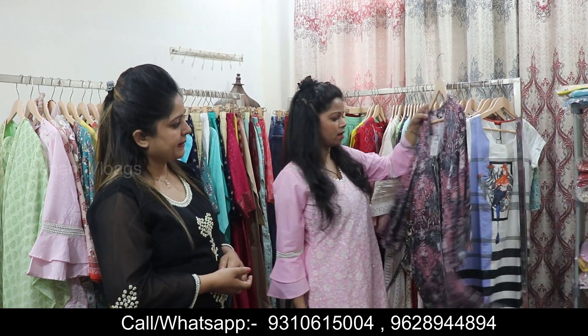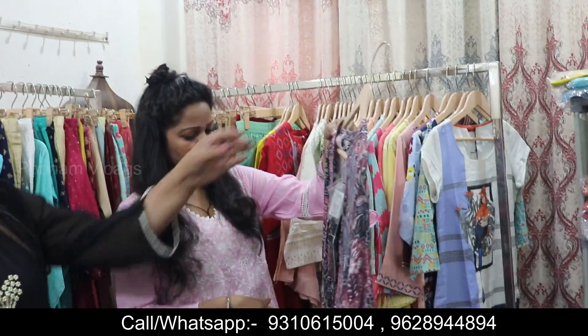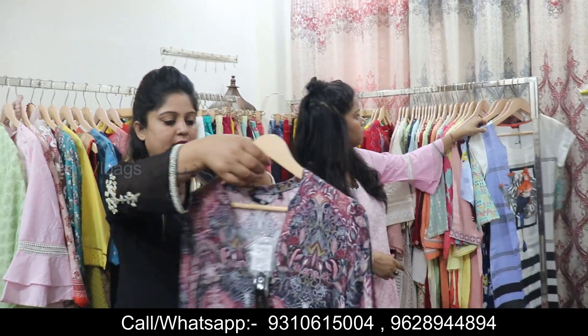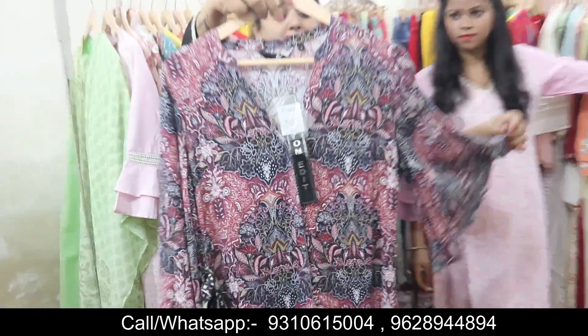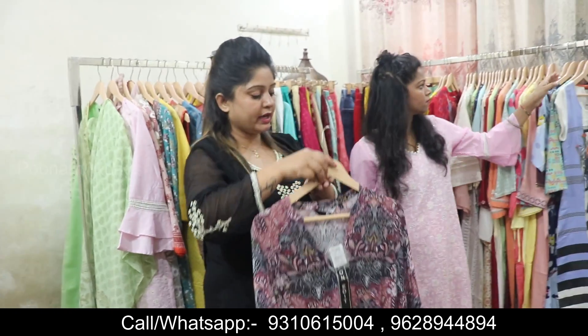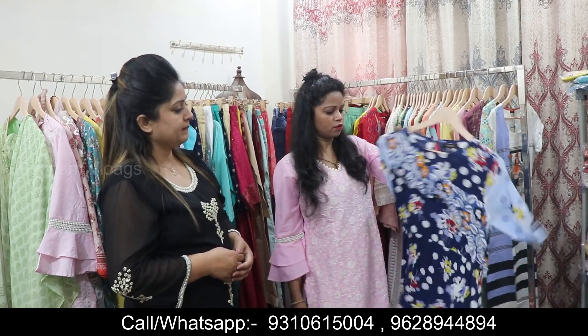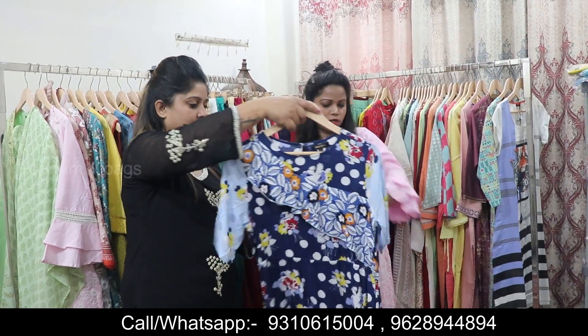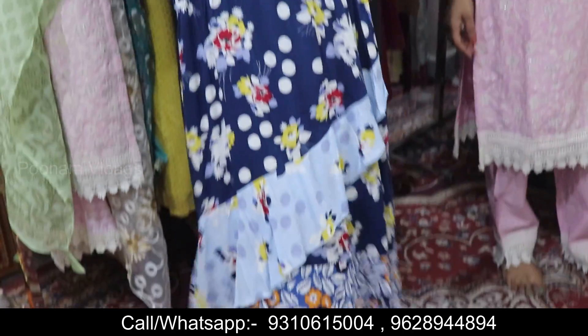Now ma'am, this is made as a one piece — you can wear it as a skirt or as a one piece. This is also a one piece, and its price is around ₹650.